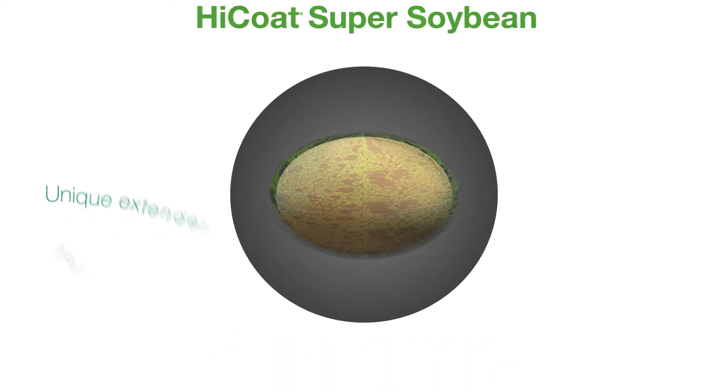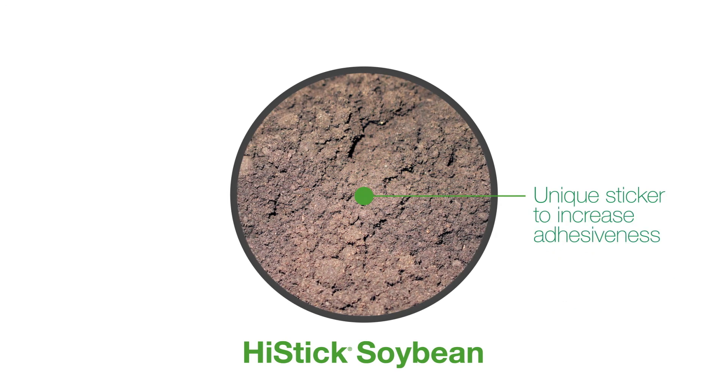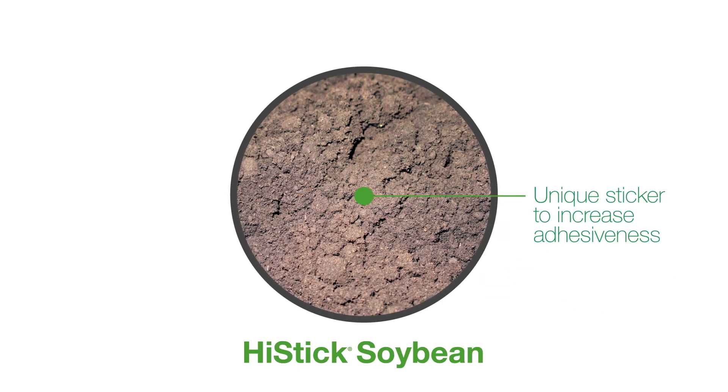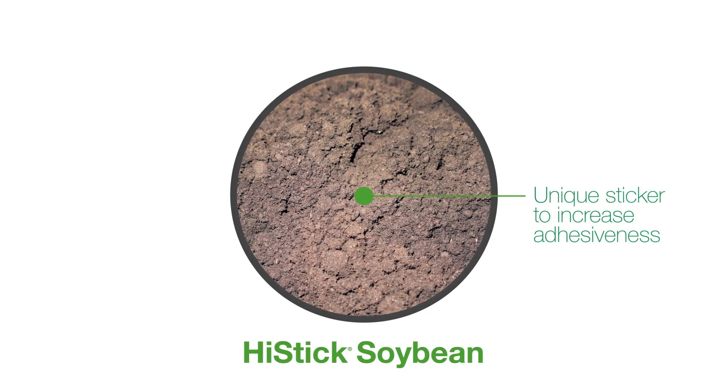High Coat Super Soybean features a unique extender engineered for maximum on-seed survivability for the rhizobia. And High Stick, as its name suggests, features a unique sticker that increases the adhesiveness of the rhizobia to the seed.